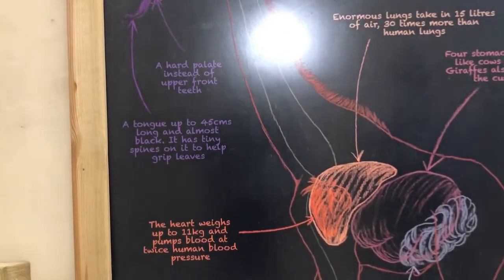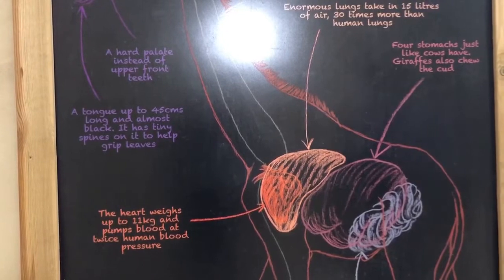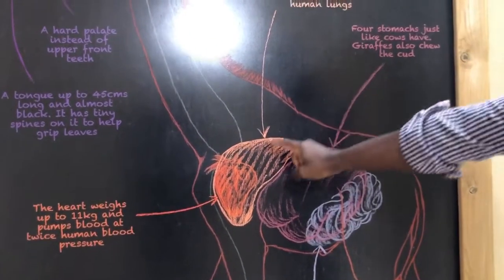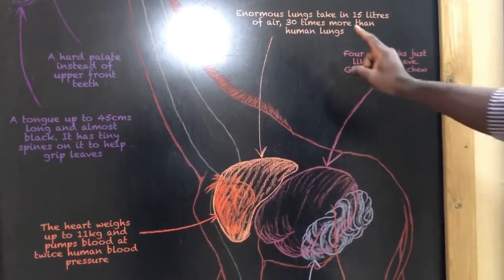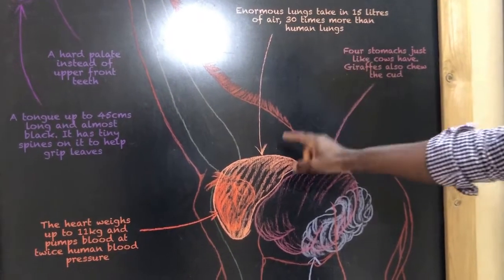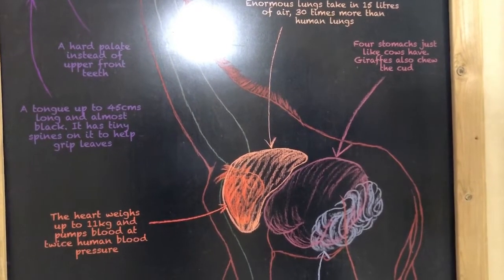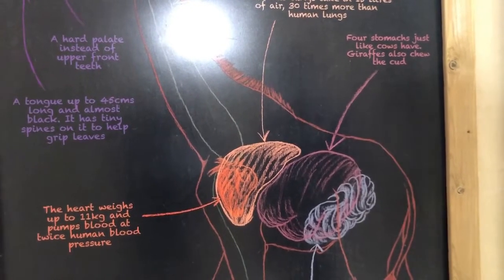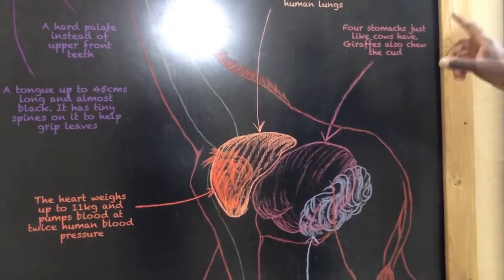The larynx nerve loops down via the heart before returning. The giraffe's enormous lungs take in 15 liters of air — 30 times more than the human lungs — making them extraordinarily large and massive.